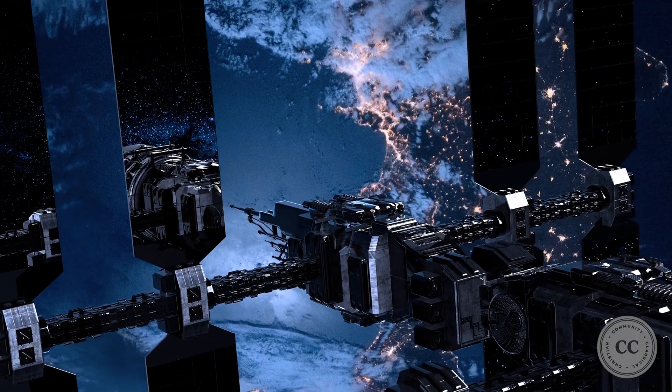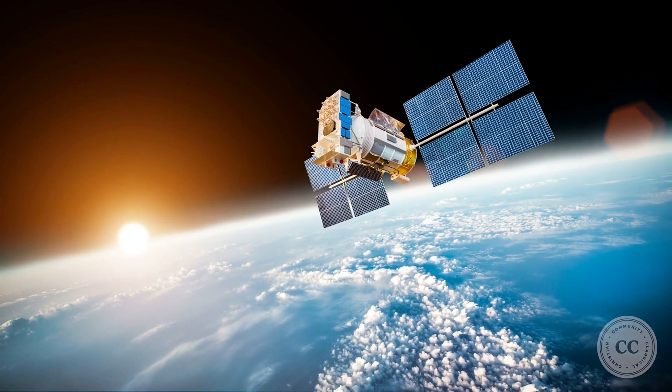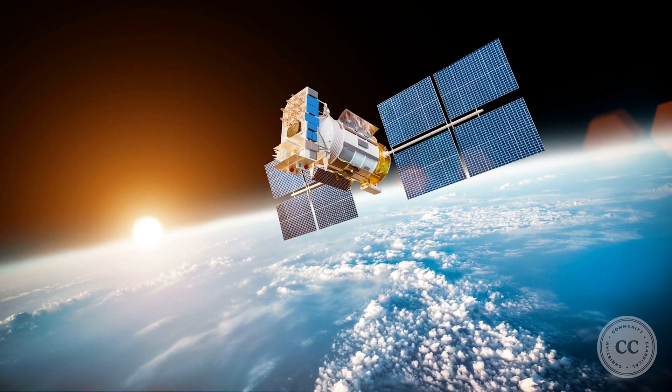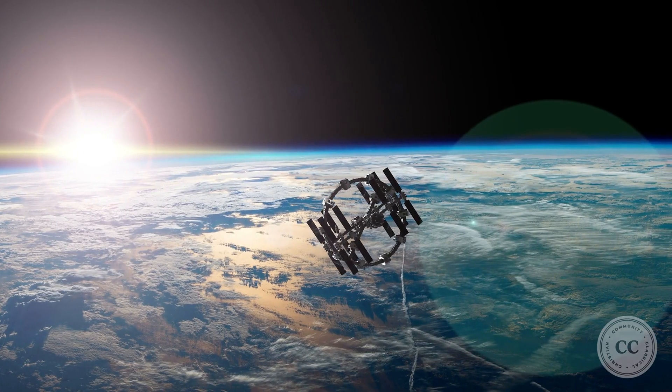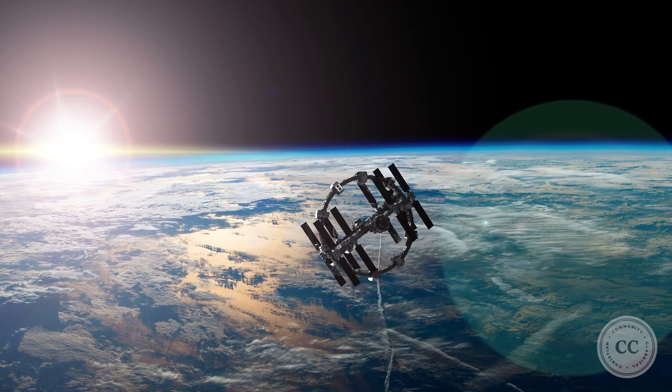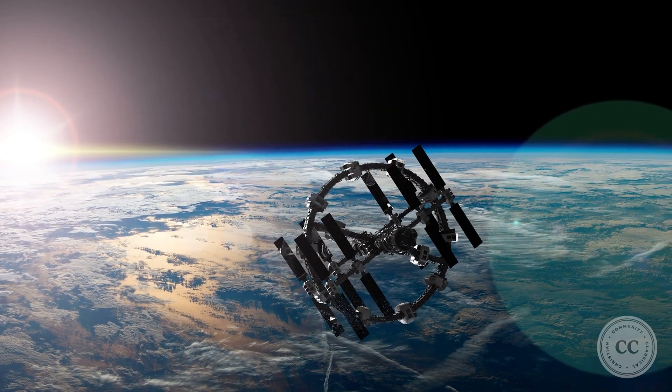The Geostationary Operational Environmental Satellite must travel around the Earth every 24 hours. Its speed must match the Earth's rotation speed to remain in the same place above the Earth. Since the GOES is 2,500 miles above the Earth, it must move at a much more rapid pace to match the Earth's rotation and remain in the same place above the Earth. That is what you did in this demonstration.